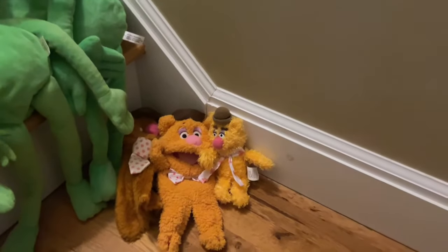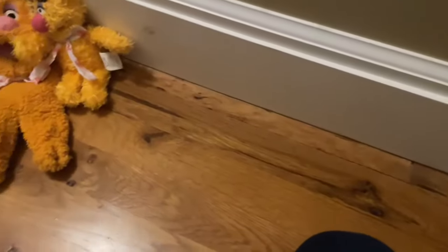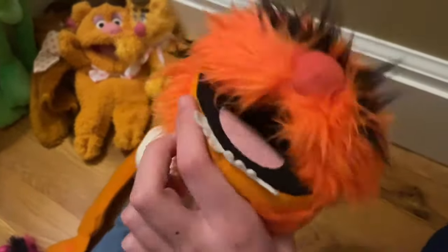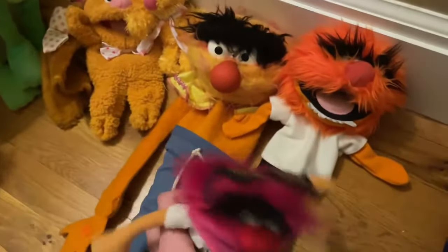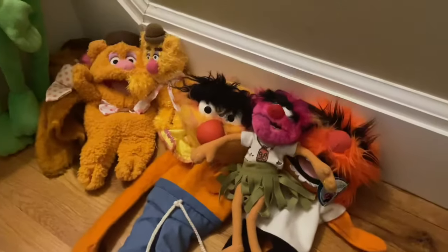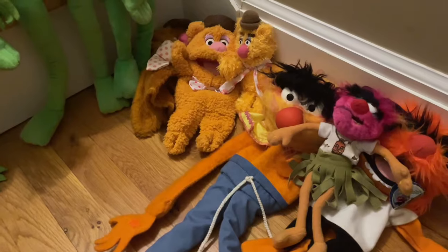For the other characters I basically only have one piece each. Next is Animal — we have the Fisher-Price Animal puppet, the Albergy Animal puppet, and an Animal plush.